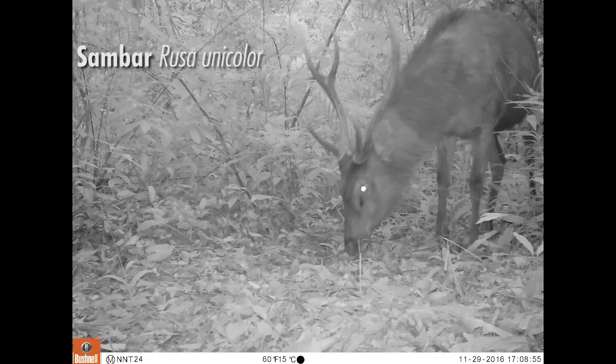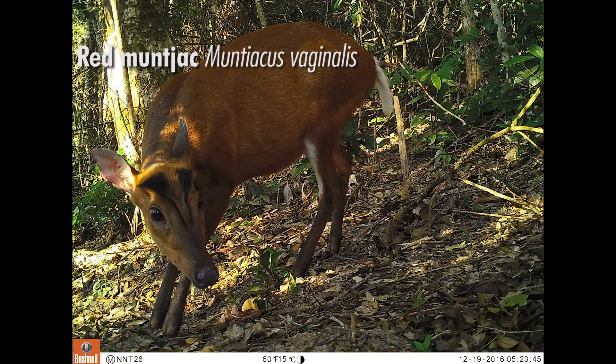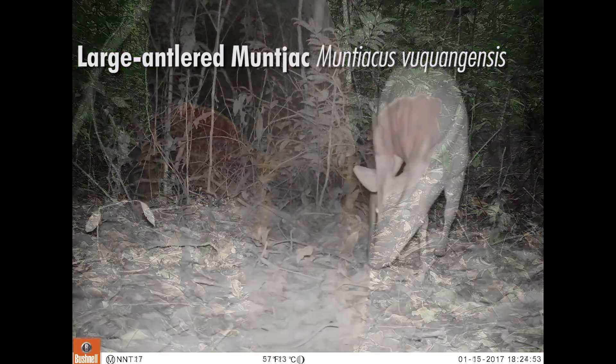We are also using camera traps to survey the population of large-antlered muntjac. This is a species that is critically endangered and is restricted to the Annamite Mountains of Laos and Vietnam.